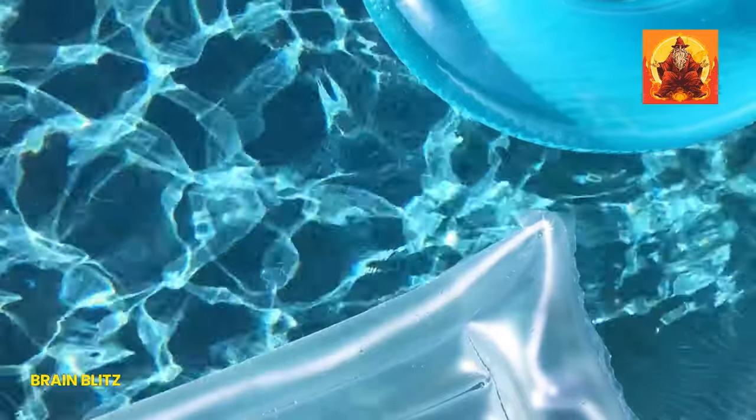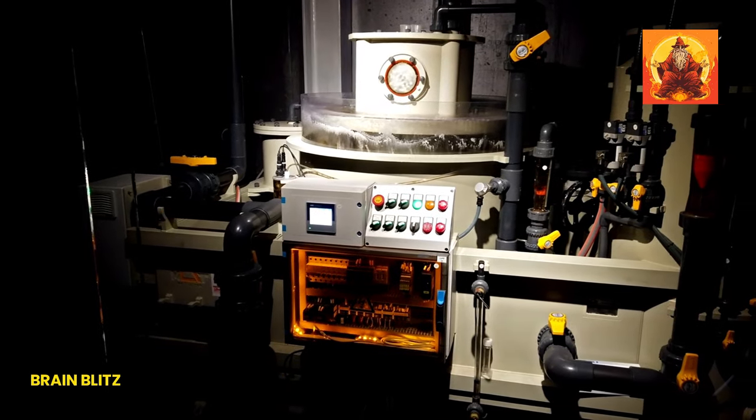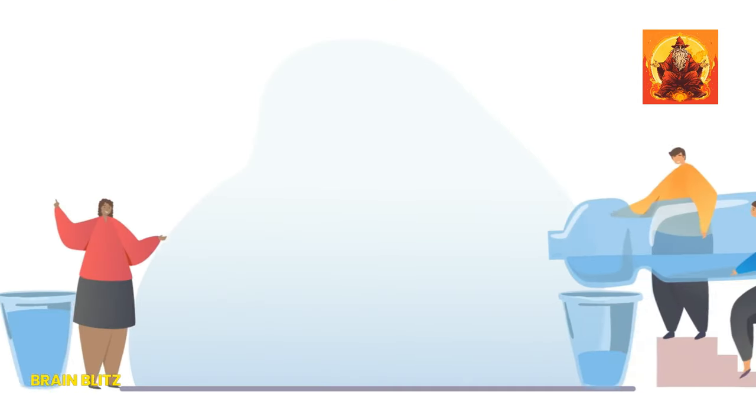Here's a thought: if heavy water is 10% heavier than regular water, does that mean if I fill my swimming pool with it, I'll finally be able to do that cool floating trick without sinking like a stone? Well, not exactly, but it's fun to dream about a pool party where the water's so fancy you feel lighter just by being in it. In reality, sticking to regular pool water is your best bet, unless you want to empty your wallet and possibly turn your pool into a science experiment gone wrong.